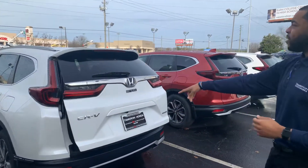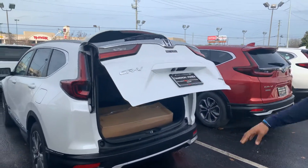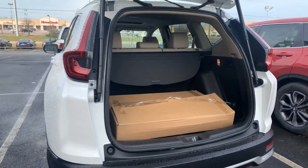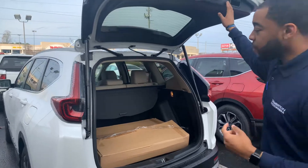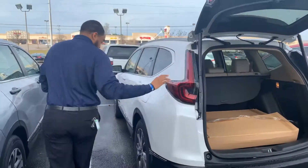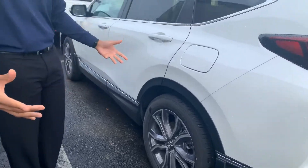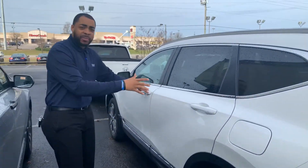You're going to get a power tailgate standard on the Touring package. It will have the kick liftgate, so you can kick it and basically make it come up or come down at your discretion. LED brake lights in the back. The new Touring has a new redesigned rim on this package as well — it's a beautiful rim. This happens to be the White Diamond Pearl.